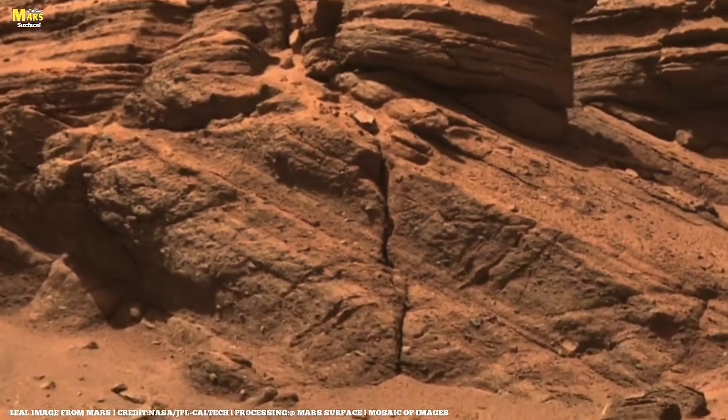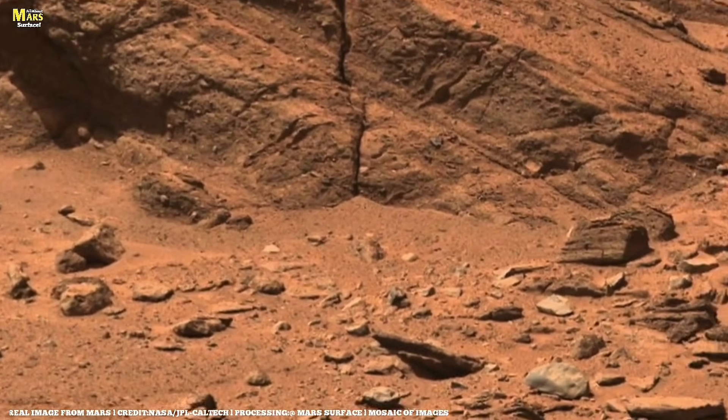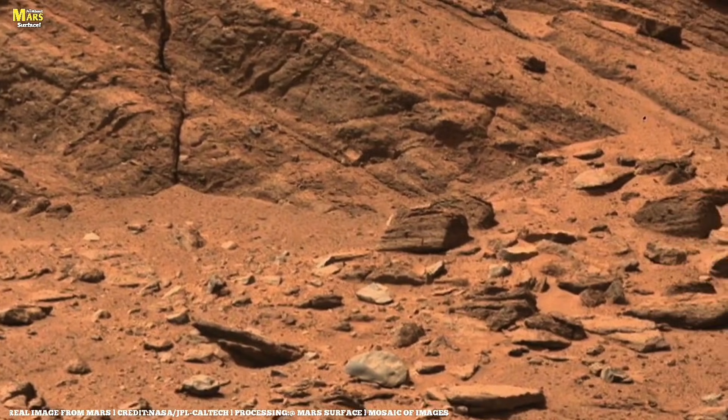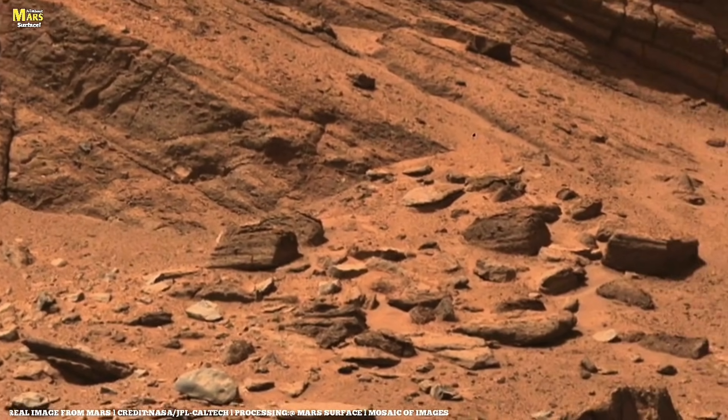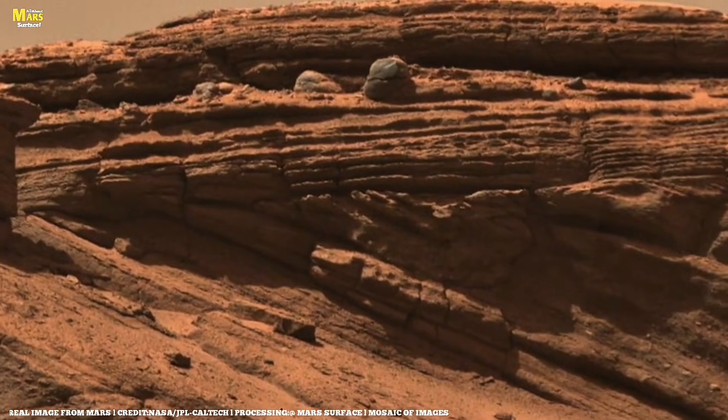Pause for a moment, before you scroll, before you assume this is just another Mars video. What you are about to see was never meant for casual viewing. This is not promotional footage. This is not a highlight reel. And it is definitely not just another panoramic image from Mars.